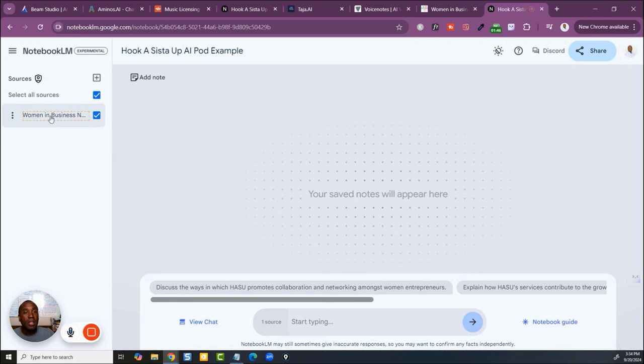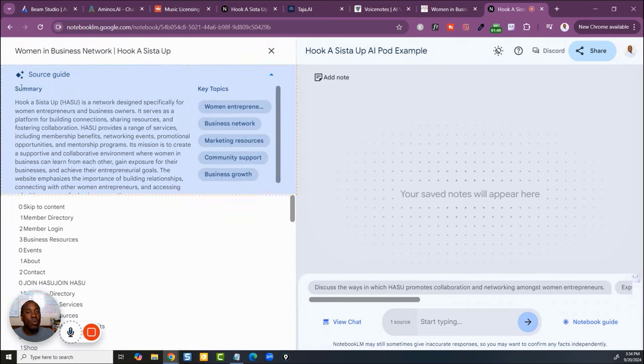I grabbed the URL, put it in, and then it created a summary — and that's the cool part. Look at this summary and key topics: it quickly identified the key topics and plugged them all in. I can go to the Notebook Guide. It's a pretty intuitive interface — easy to see, easy to follow. I could even add extra notes.